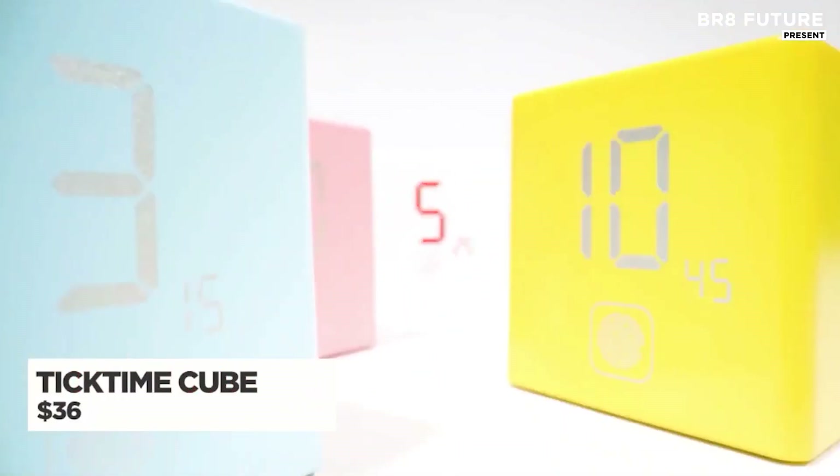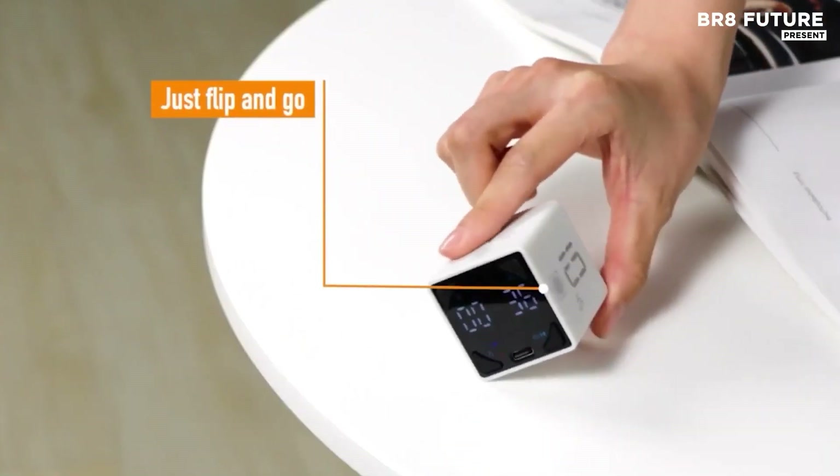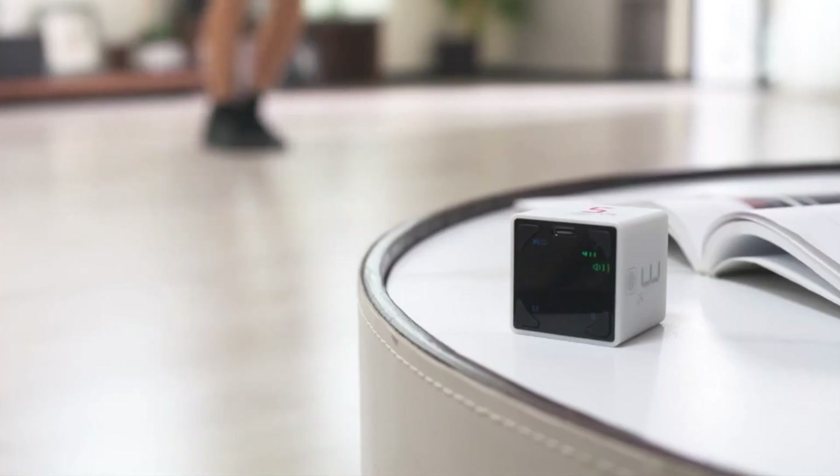The TickTime Cube is an innovative time management tool designed to boost productivity through simplicity. With a flip of the cube, users can easily start a countdown, manage their time, or track progress without needing to adjust complex settings.